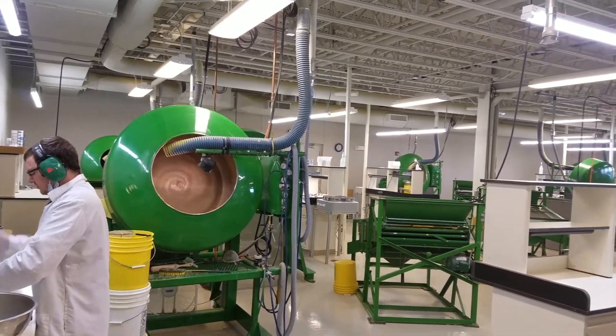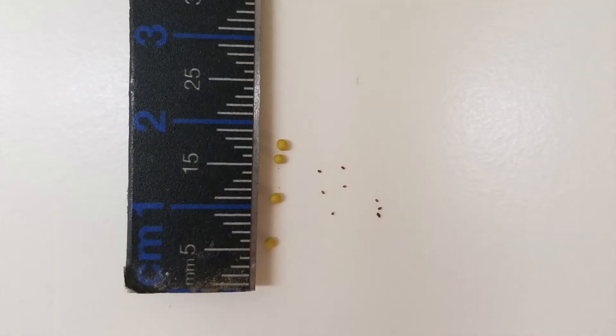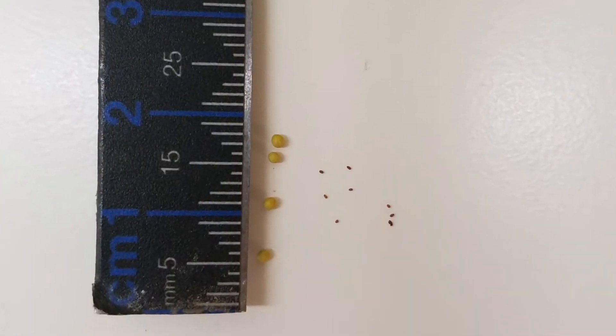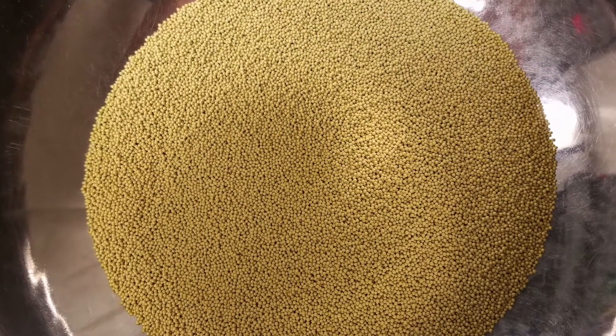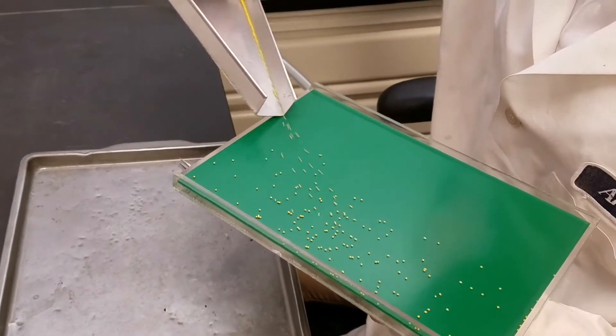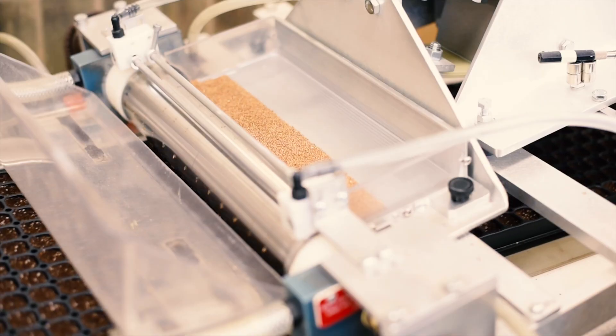Pelleting is a similar process used for small seeds like begonias that are hard to see or pick up individually in seeding machines. Pelleting makes the seeds more visible, adds weight, and improves placement on the soil. Plus, it standardizes seed sizes for automated seeding machines.